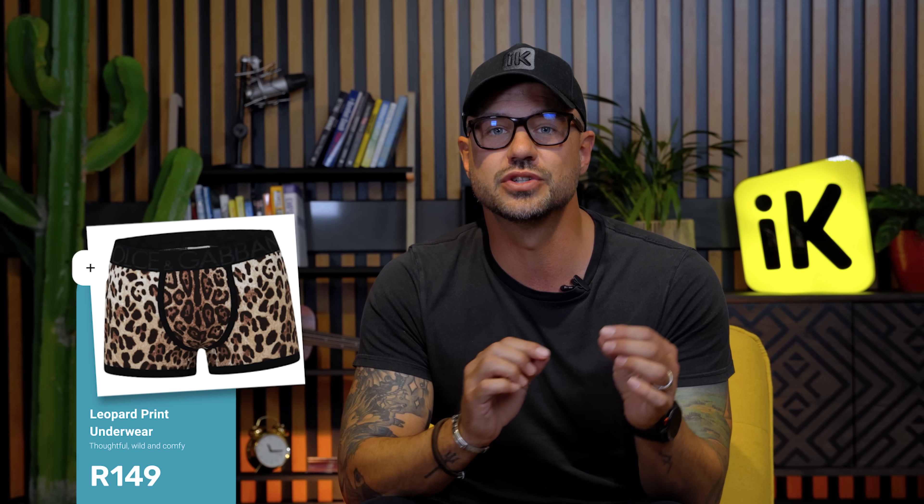Remember, there's one thing you need to do before setting up your Ikorka web store: validate your product. Make sure that you can sell this product to your family and friends and that they want it. That way, when you go online, you can be sure that you're going to be successful.